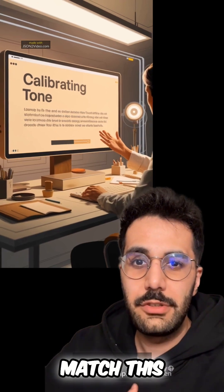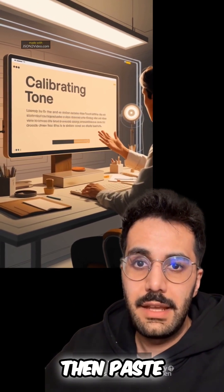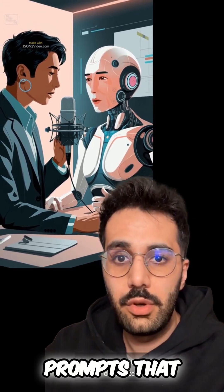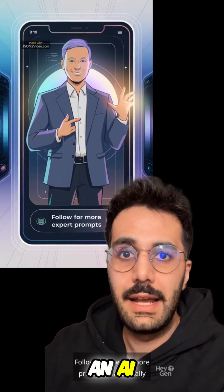Number 5: Calibrate your tone to match a sample text, then paste your writing. GPT 5.1 mirrors style shockingly well when you prime it with your own voice. Follow for more prompts that actually make you sound like an AI expert.